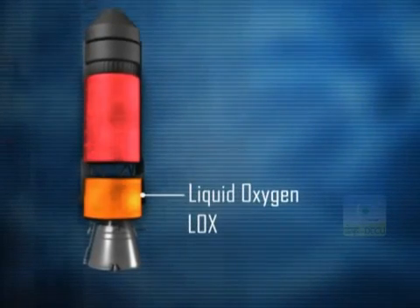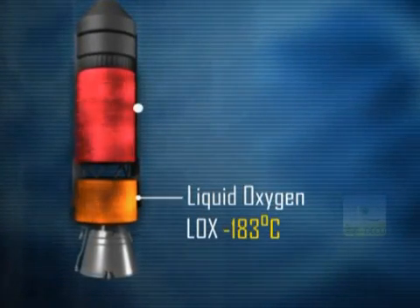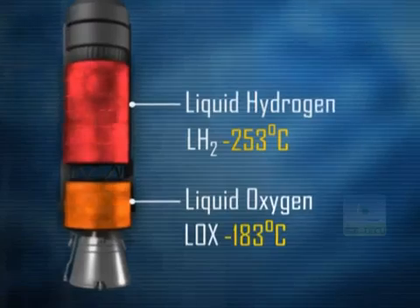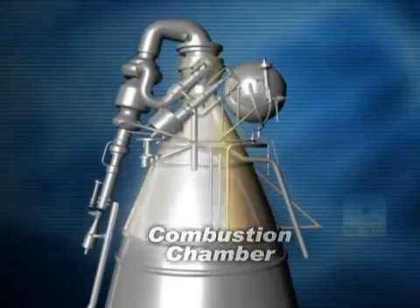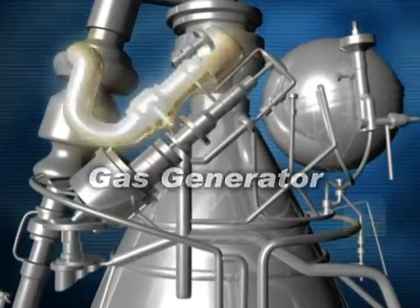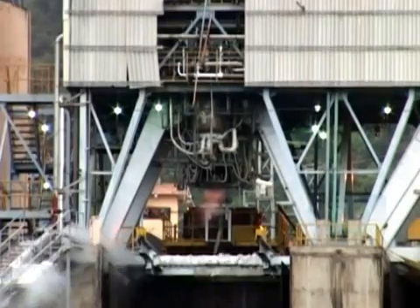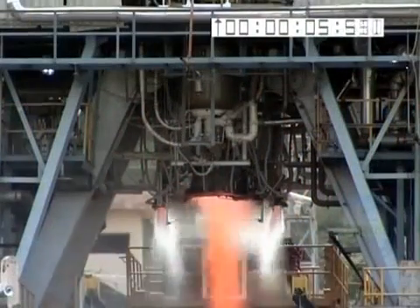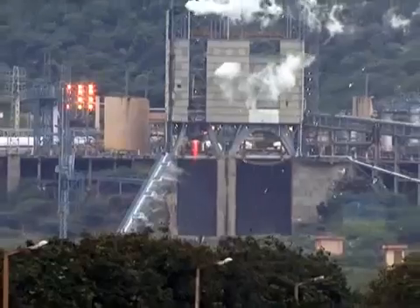Liquid oxygen, LOX, an oxidizer, is required to be stored at minus 183 degrees Celsius, and liquid hydrogen, LH2, the fuel, at minus 253 degrees Celsius. The major subsystems of the cryogenic engine are the combustion chamber, gas generator, turbo pump, and the start-up system.